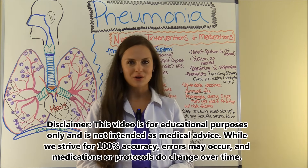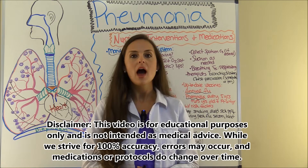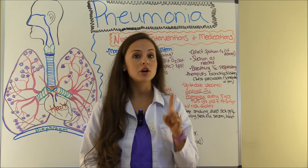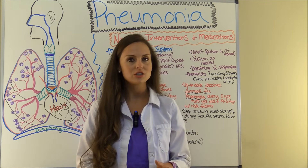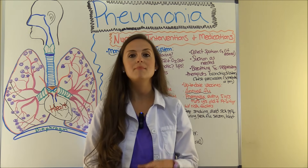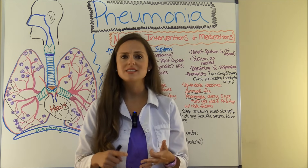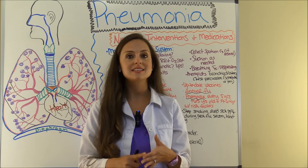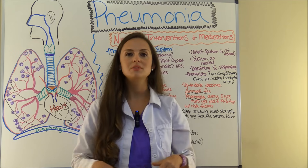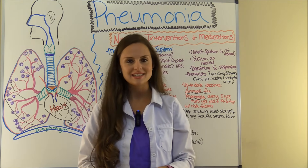Hey everyone, it's Sarah with RegisterNurseRN.com and in this video I'm going to be going over part 2 of an NCLEX review over pneumonia. What I'm going to be covering are the nursing interventions and the medications used to treat pneumonia. Now be sure to watch part 1 because that builds upon this video — I discuss the patho, the risk factors, the different types, and the signs and symptoms of pneumonia. Over here on the side or in the description below, you can access the notes and the quiz that go along with this lecture.